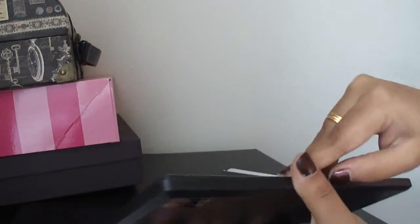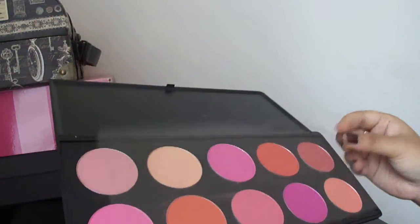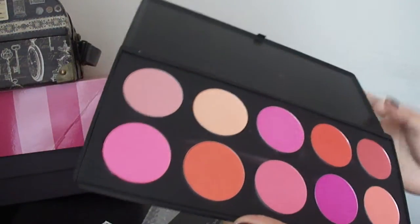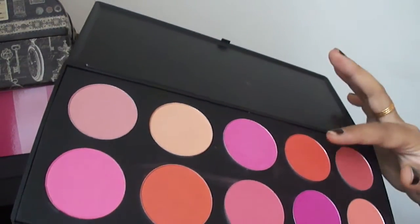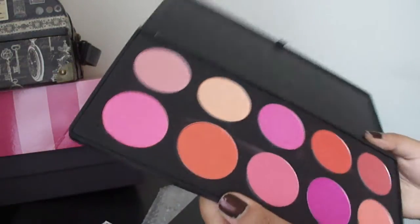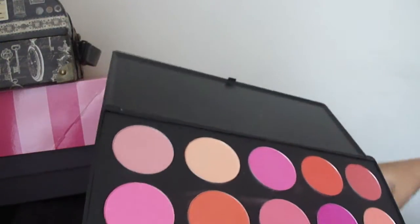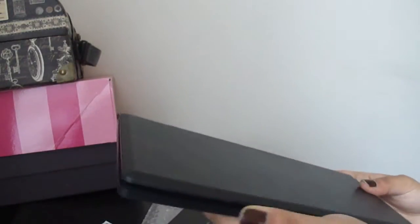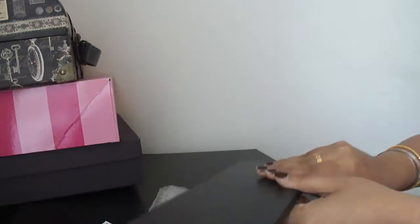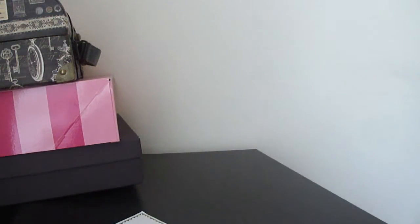This is the tan color blush palette. I've already used this color — it's my favorite shade, I've used it two to three times. This blush palette is so good. I think it's around ten to fifteen dollars.